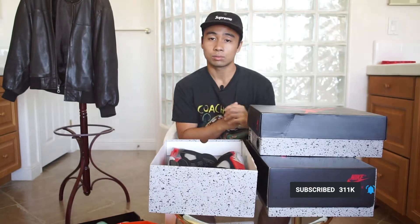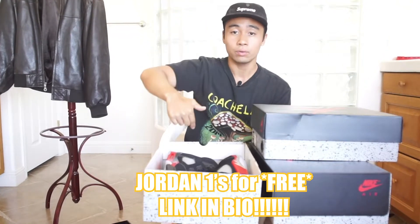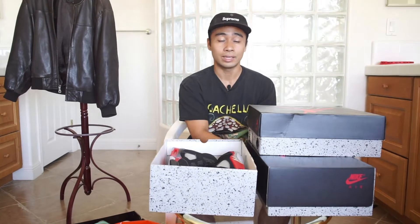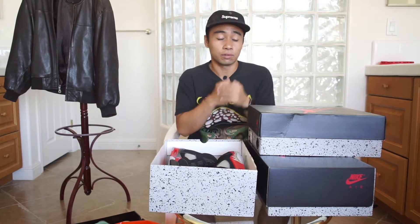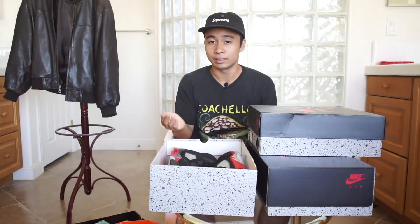I'm running a 1,000 subscriber giveaway for a free pair of Jordan 1 Royal Toes — you don't want to miss out. All you have to do is click the link in the description, comment your size, like the video, and make sure you're a subscriber to be eligible. It's a one-in-1,000 chance — better odds than camping out against a million people globally for a sneaker drop.